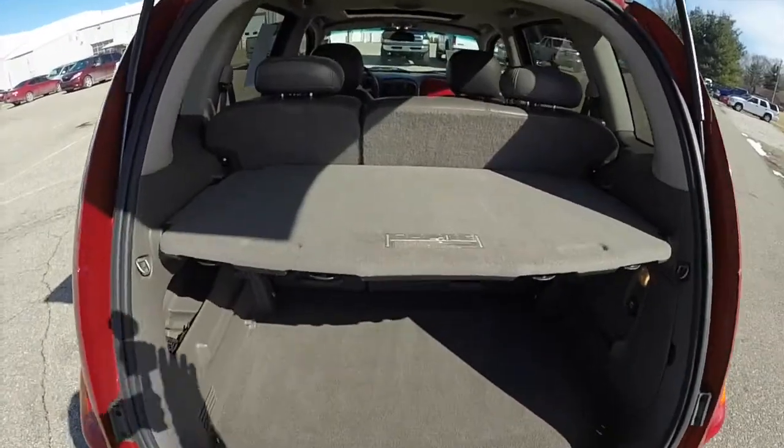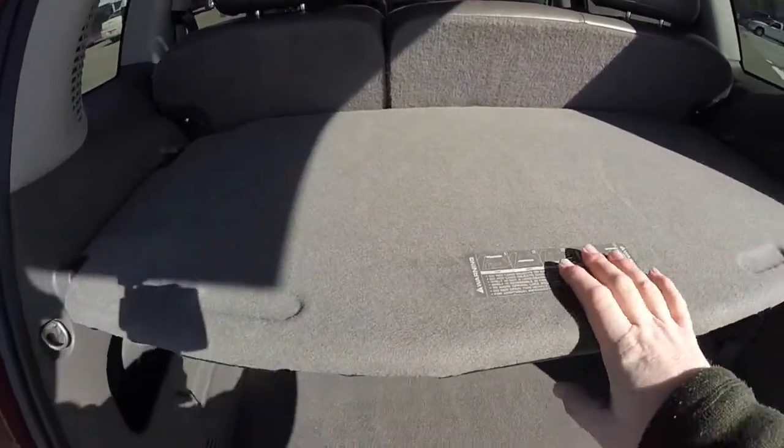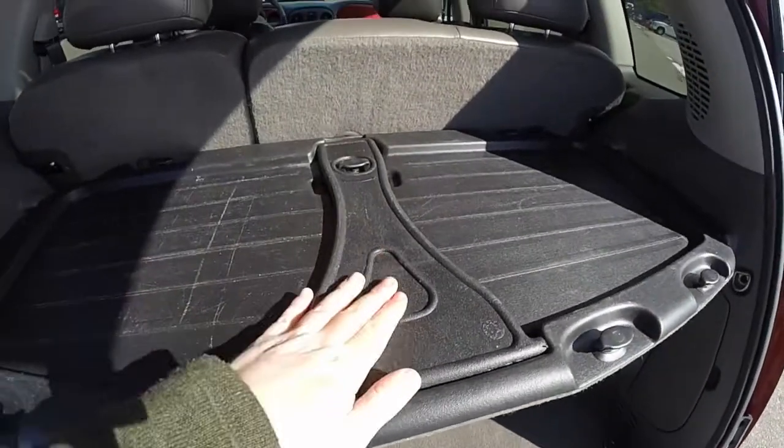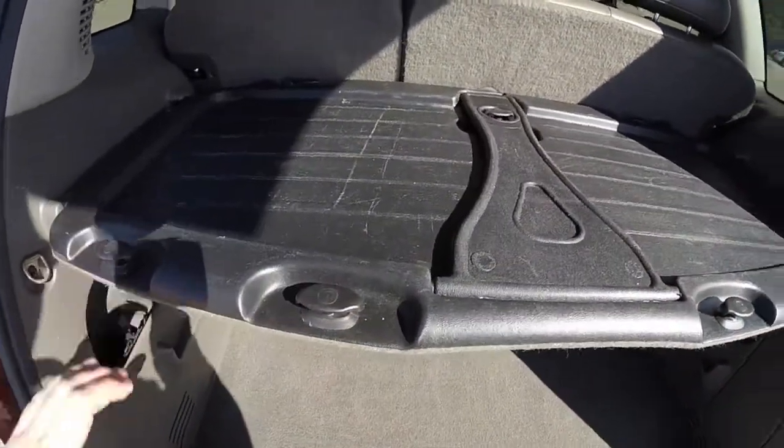There's a rear shelf panel that can be put in place. It has two sides — a carpeted side and a plastic side. There are also tie-down hooks, or grocery bag hooks more or less, on the shelf as well.